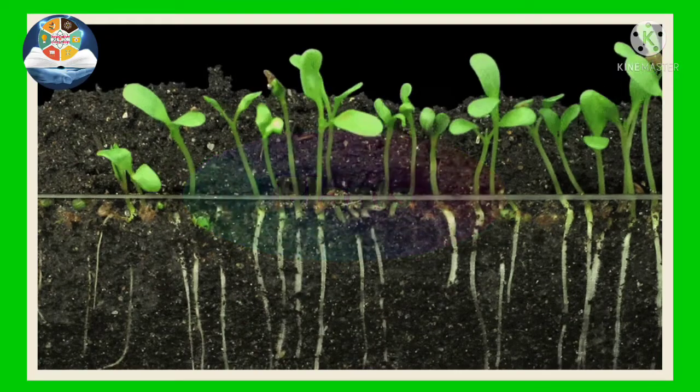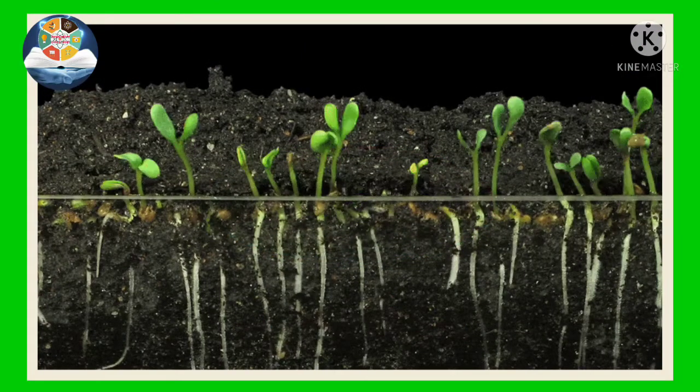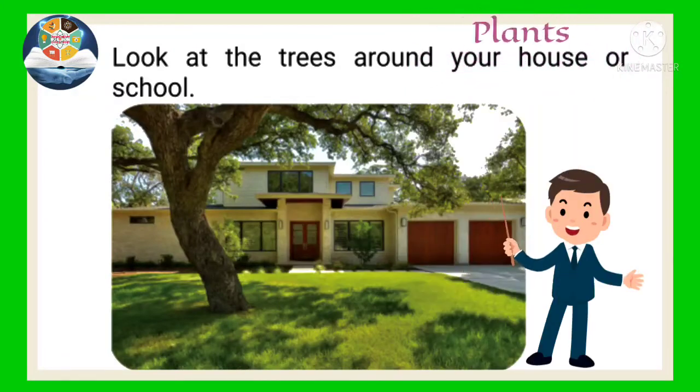Plants. Trees. Look at the trees around your house or school. They are very useful for us.